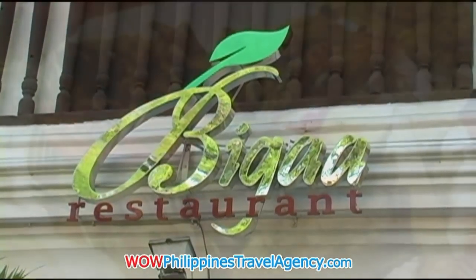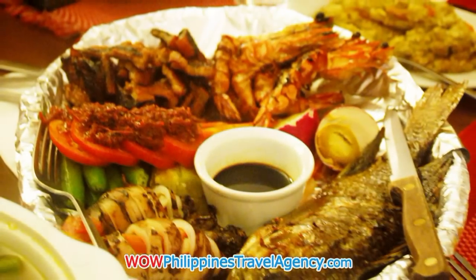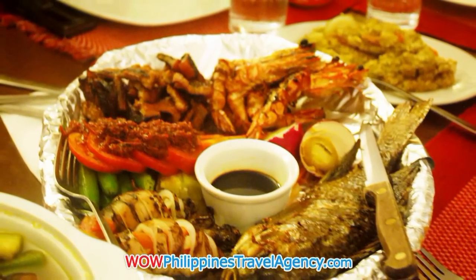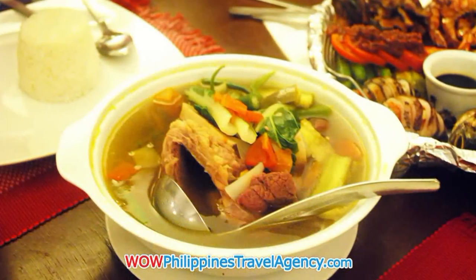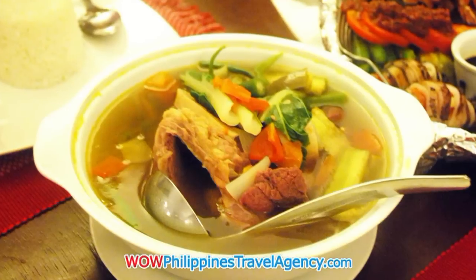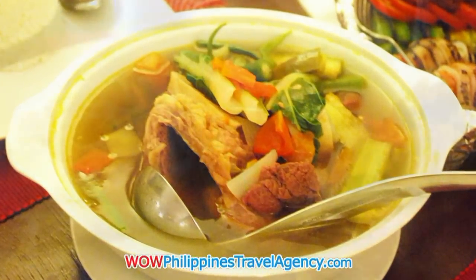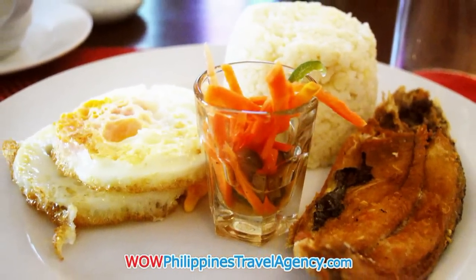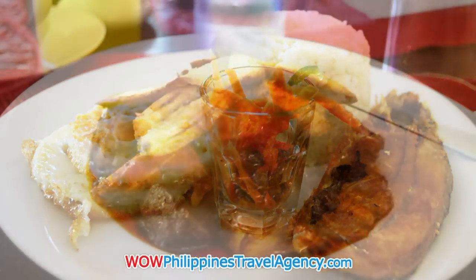Here's their restaurant. Again, everything here is made fresh to order. You have soups and here's breakfast. Daily breakfast also comes with the room.